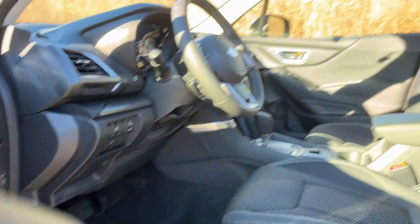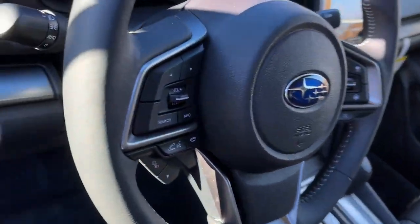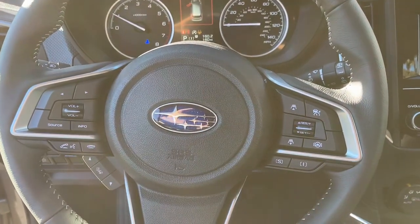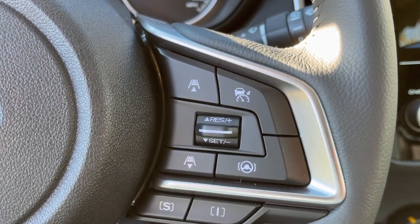These are just some of the great options this vehicle comes with, including floor mats. Feel eager for adventure in this well-equipped Forester. Treat yourself to a test drive today. Our staff will toss you the keys and give you an outstanding customer experience.